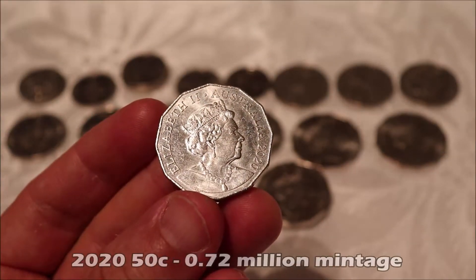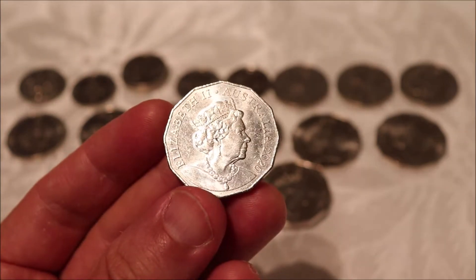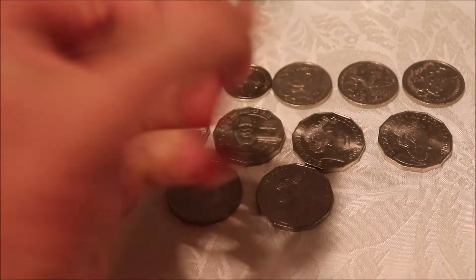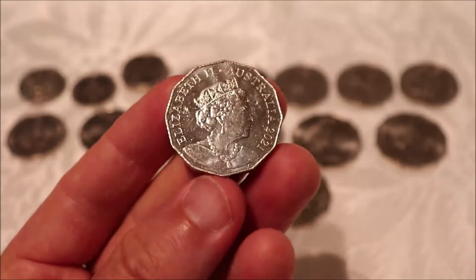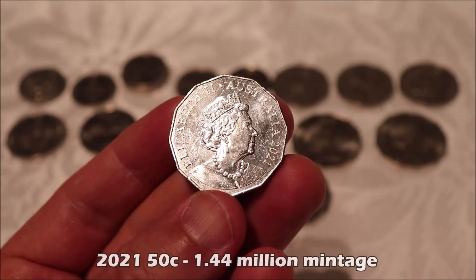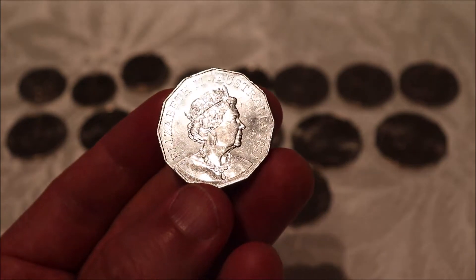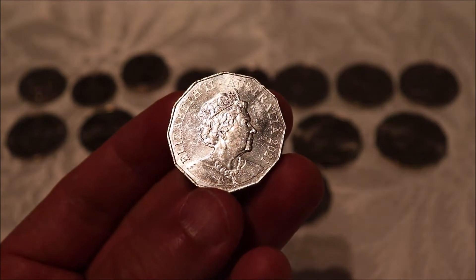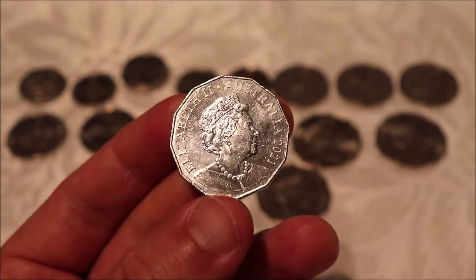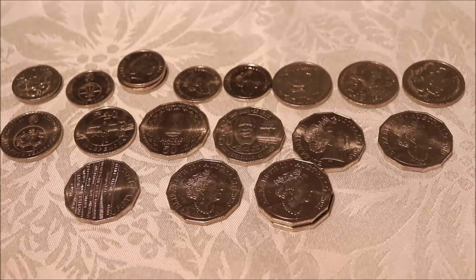The 2021 — I found two this week. I've been finding a lot lately. The mintage is currently 1.44 million on the website. I would suspect it's going to be a lot more than that, but for now I'm keeping them just in case. And that was it for the 50 cents.